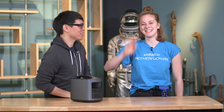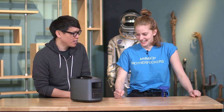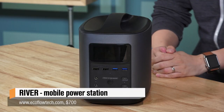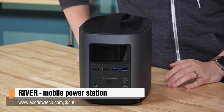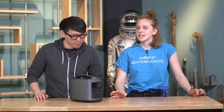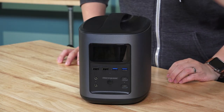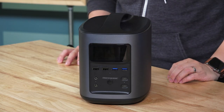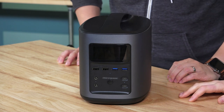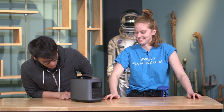Hey everybody, it's Norm from Tested. Simone from Tested. Simone, you brought a really cool product in to show me earlier this week. This is... well, it looks like a big battery. There's no way around it — it is a big battery. It's a good-looking battery. Lithium ion. It's called The River, and the company that makes it is EcoFlow.